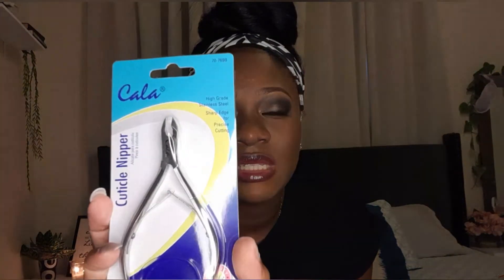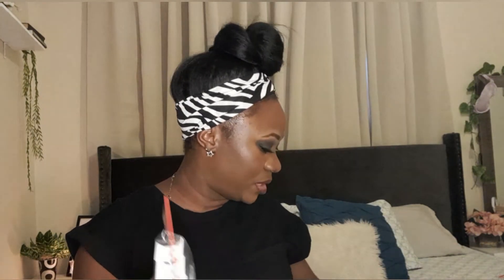Moving on to this cuticle nipper by Carla. I had one before for a good while and I love the Carla brand — they really have some sharp tools. So I got this cuticle nipper.